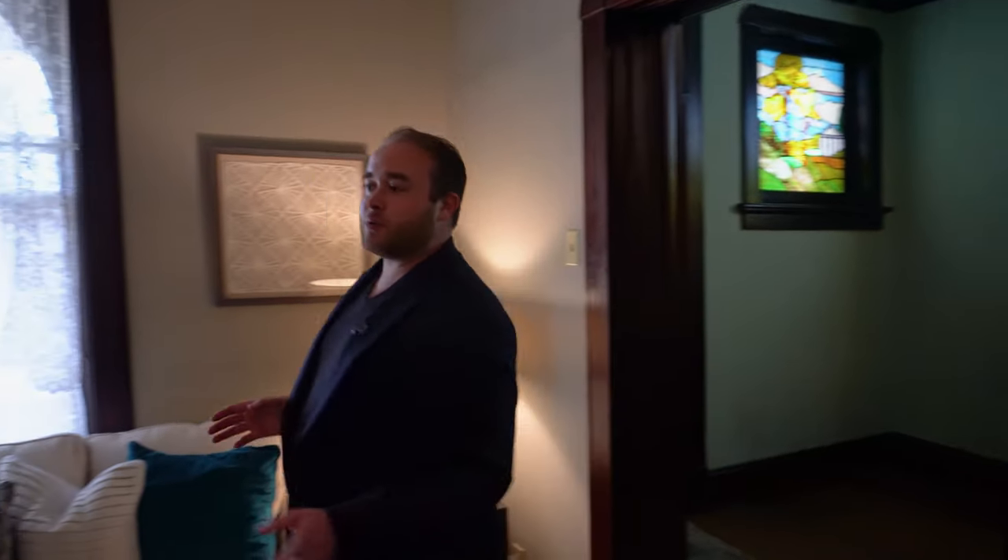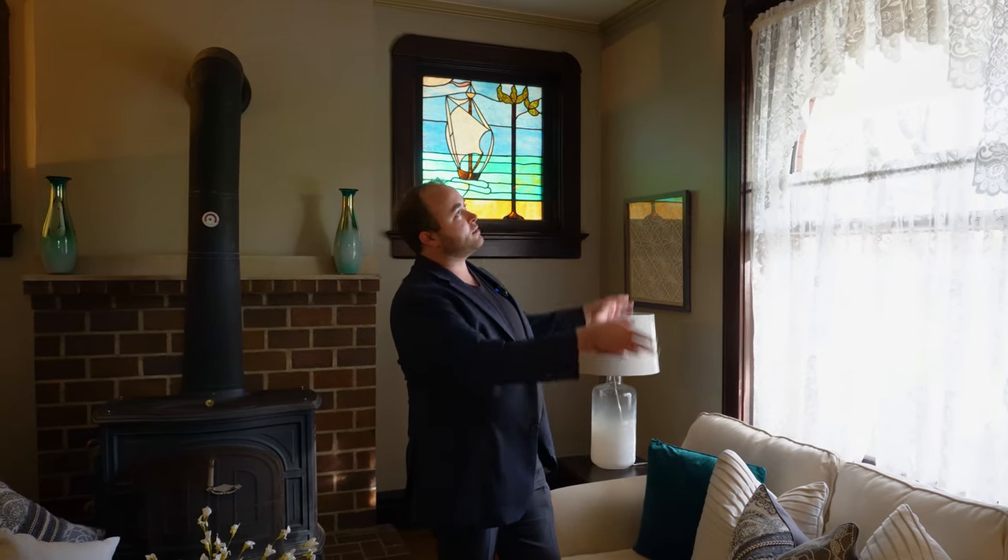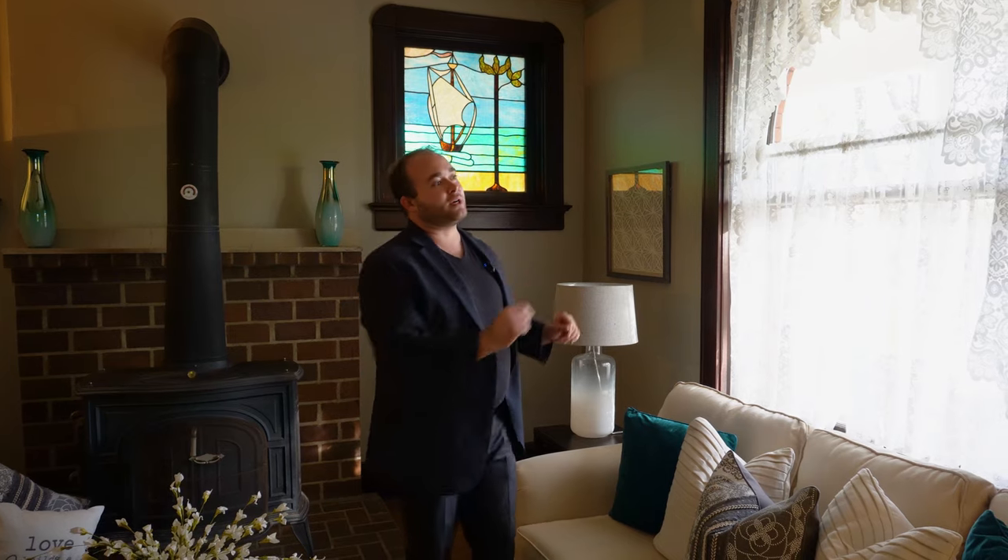Making our way further into the parlor, we come in front of a large window. Taking a closer look, this is the rounded window we saw just outside on the front porch, and the rounding theme is continued in the millwork along the corners that outline the window.